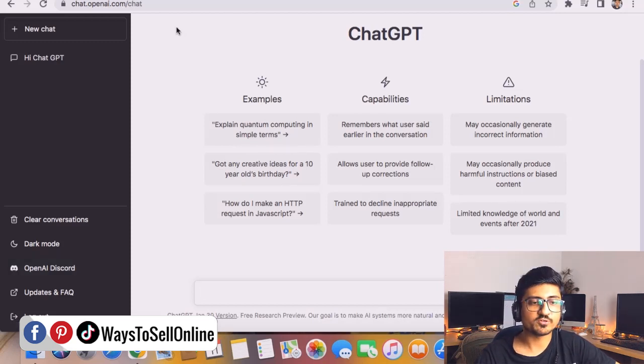This is the main window of this free AI tool, and here in this chat box you can write anything and ask anything — it will reply instantly. You can see some examples, capabilities, and limitations listed. In the limitations section, it says it may occasionally generate incorrect information, meaning the information is not 100% accurate — it's about 80% accurate. So we cannot rely 100% on it, but we can take its help to find keywords and write the listing, and then before finalizing, add some human touch.